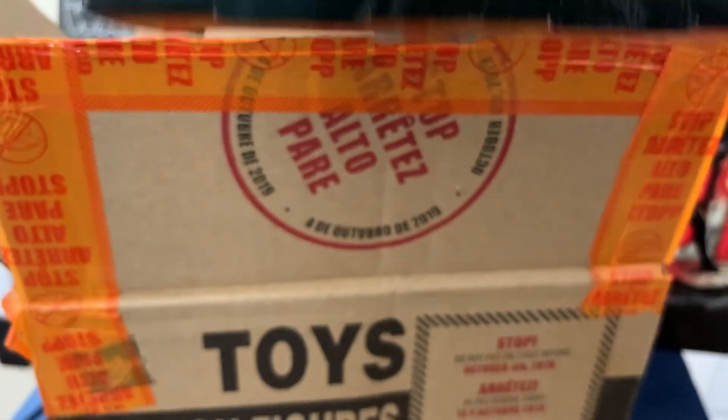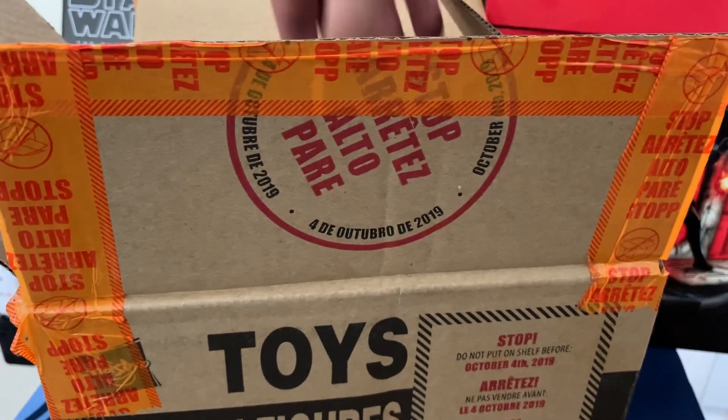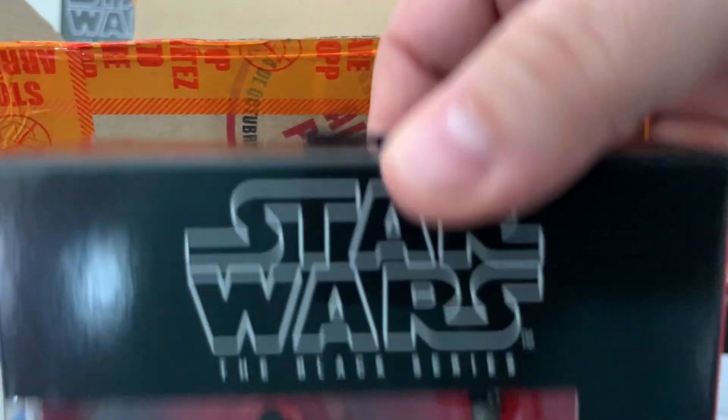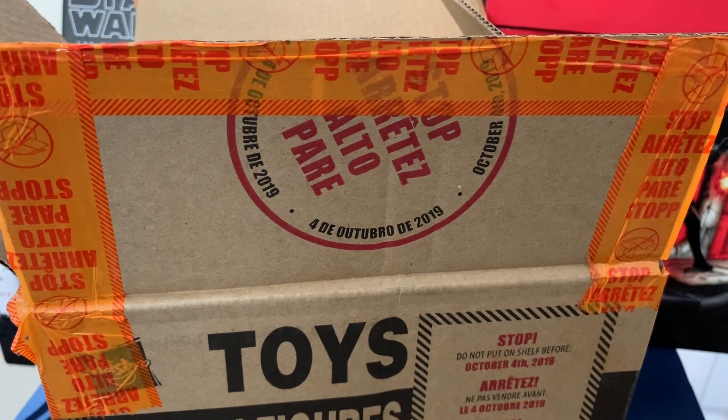A couple of Sith Troopers — looking forward to this one as well. We have Supreme Leader Kylo Ren. And last but not least, we have the Off-World Jawa. We'll take a closer look at these here in a moment.